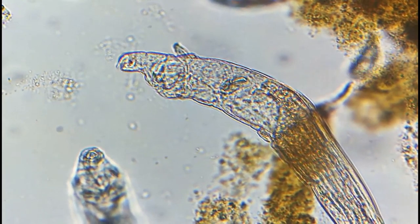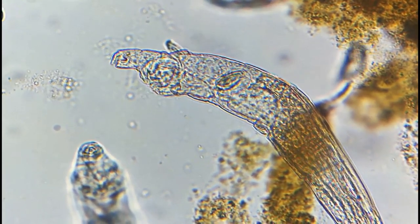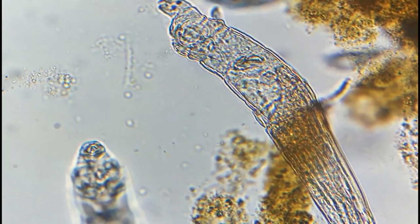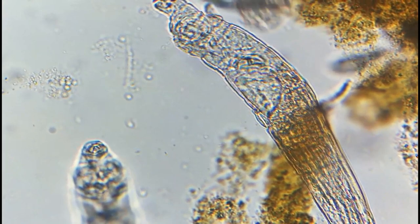The name rotifer comes from the Latin usage rata, meaning wheel, and fur, meaning bearing. Thus, these microbes are commonly called wheel animals or wheel animalcules.